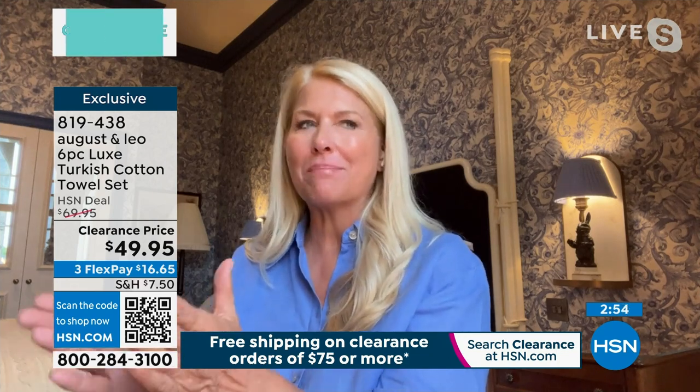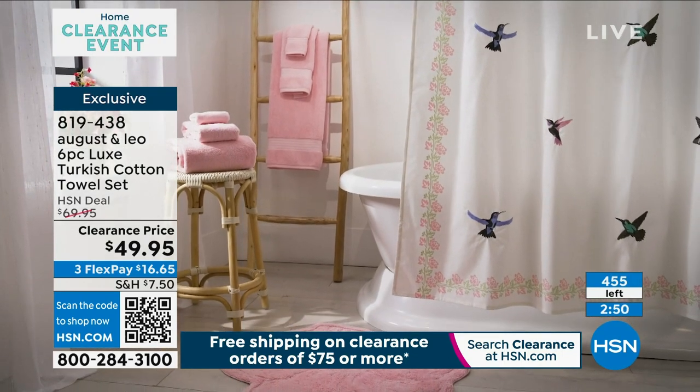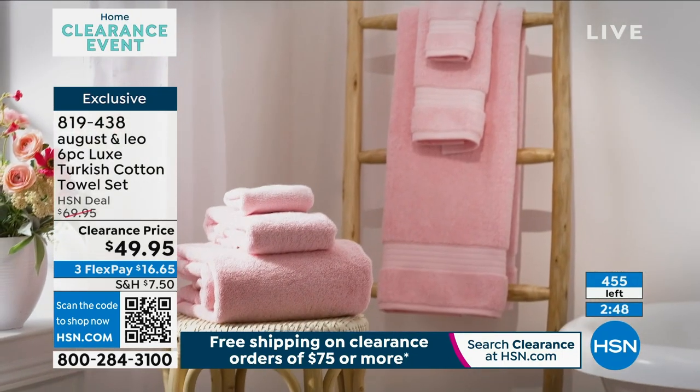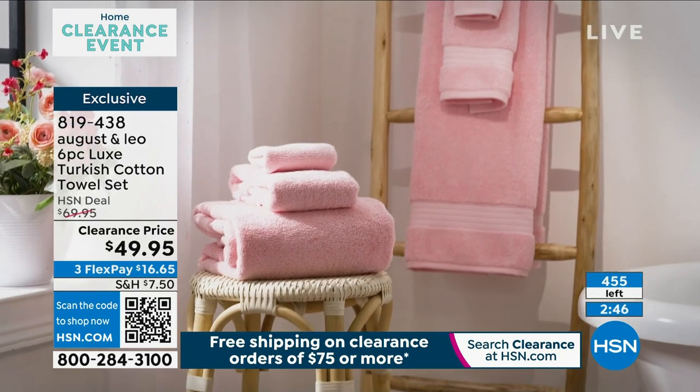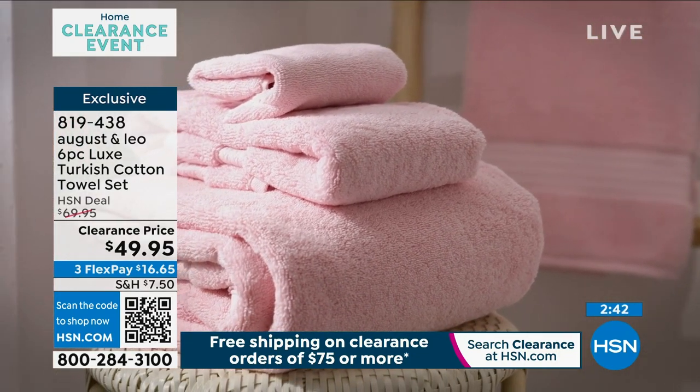Absolutely. These towels are amazing. I use them for my clients. They love them, and they always ask me: can I get more of those towels? When you said we only have 450 sets left, I thought I better stock up. That long staple yarn — they just fluff up more with every wash. They're so absorbent, but they dry quickly in the dryer, which is also very nice.